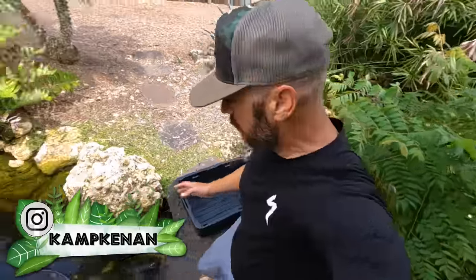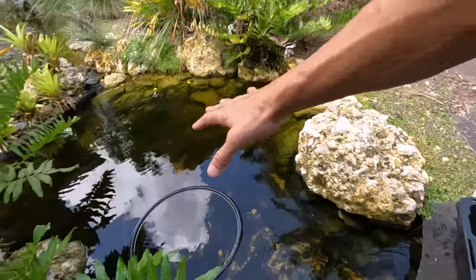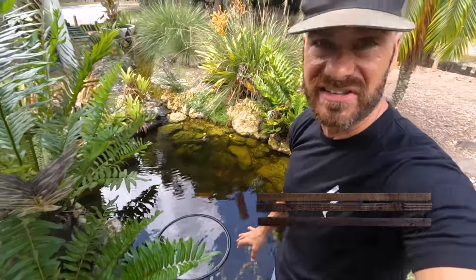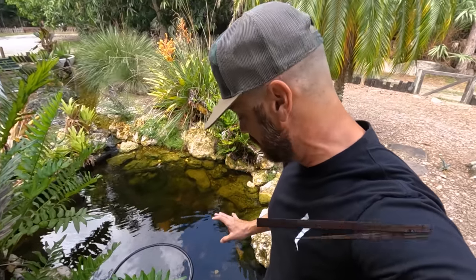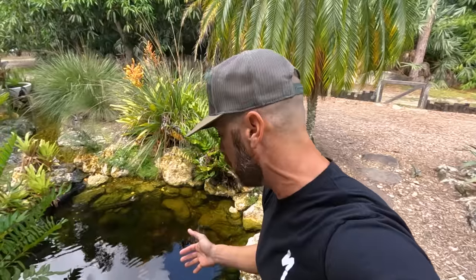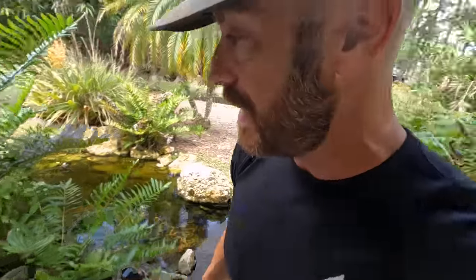Hey, what's going on everyone? Hanging out here in the front aquascape pond, and man, I'm really stoked — this thing is looking really, really good. Been having a great time with the ponds this season. Today I want to get in it and pull out the Pinkbelly side-neck turtles, because we've got quite a few of them in here. I want to find out how many I actually have, and we're going to talk all about the Pinkbelly side-necks. But first we've got to get these guys up.